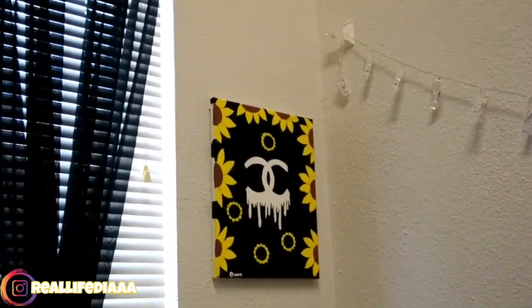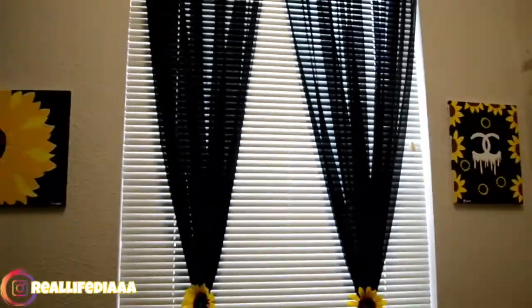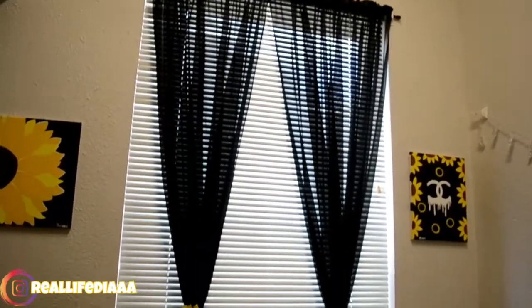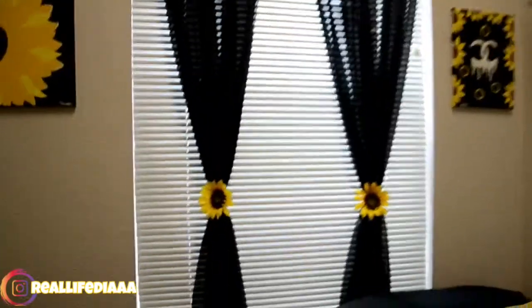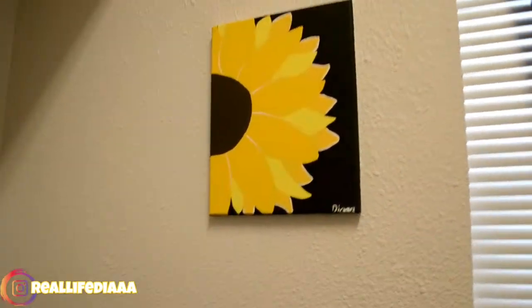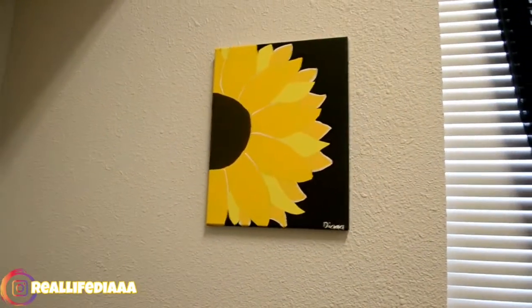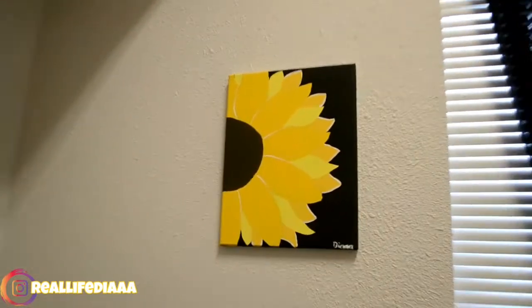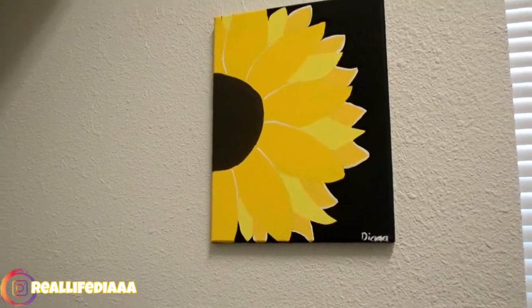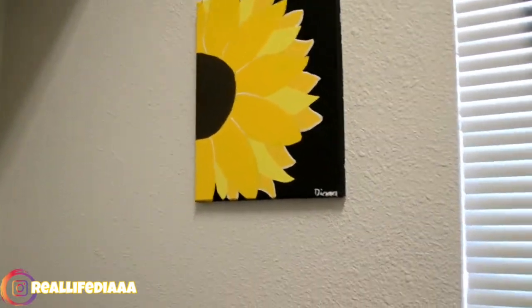Turning to the left a little more, you see these curtains. My mom kind of did these too — she bought these sheer ones and stuck the same sunflowers that you see on my mirror onto them, just to give it a little pop. Turning to the left again, you see my other self-painted wall art. It's clearly a sunflower — it didn't turn out how I wanted, but it's still worth hanging up.